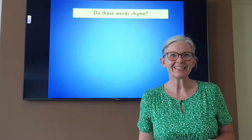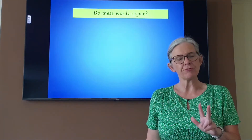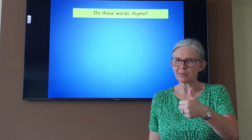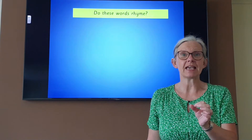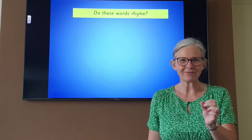We are going to be listening today for words that rhyme. I'm going to say three words to you and I want you to tell me if they rhyme by giving me a thumbs up, or if you don't think they rhyme, a thumbs down. Remember, if they rhyme they have to sound the same at the end. Okay, so are you ready to listen carefully?